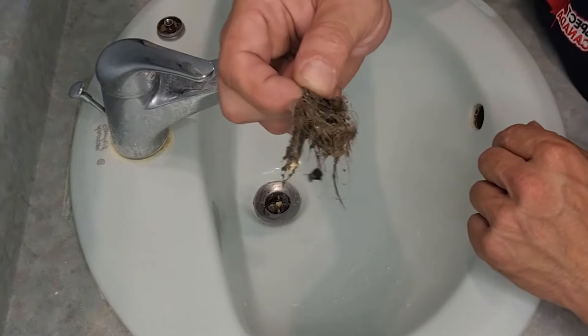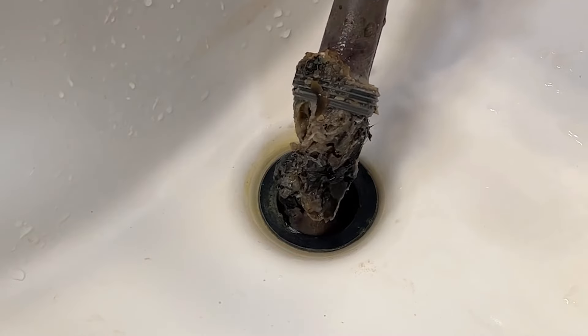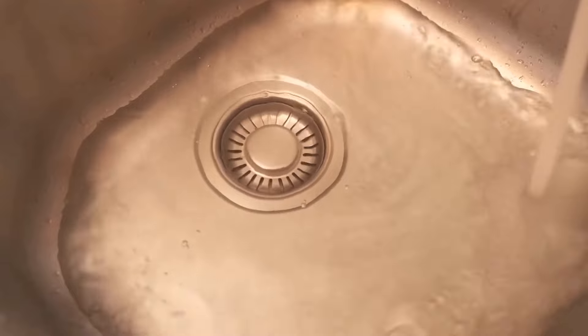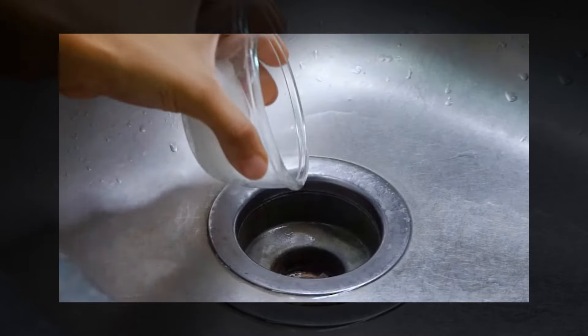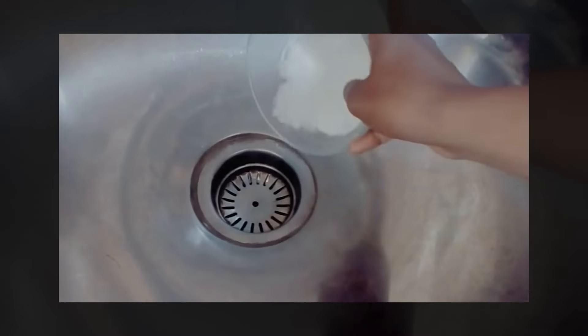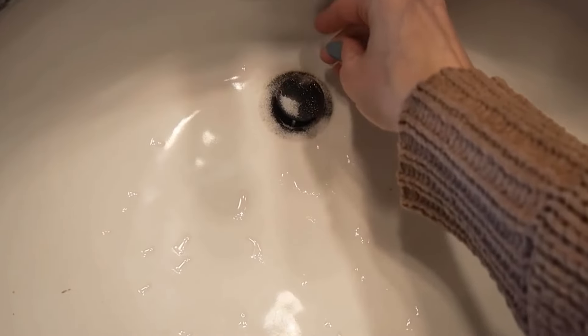Clogged drains can be terrible to deal with. Blockages can cause water to back up, and as more debris becomes trapped, the bad smells start. But did you know that you probably already have lots of things in your house, like salt, that can be used every night to help unclog drains? There's no need to rely on chemical cleaners — simply pour salt down your drain every night and see what happens.